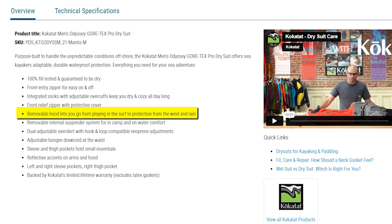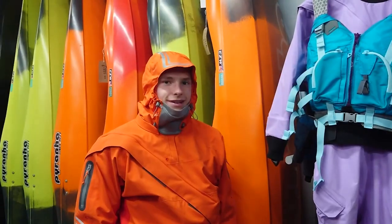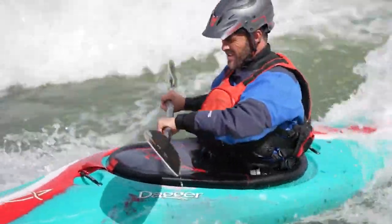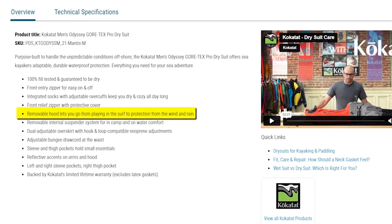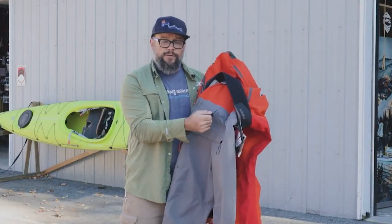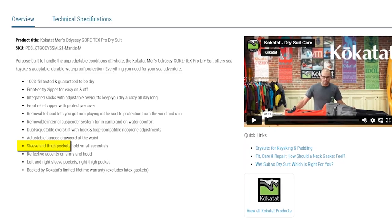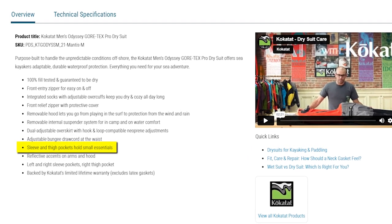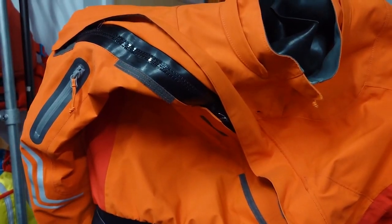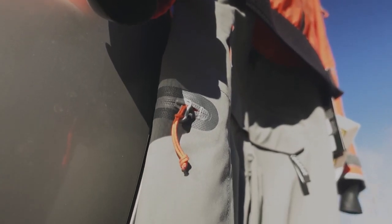The suit comes with a removable hood, allowing you to transition seamlessly from playing in the surf to staying protected when wind and rain kick in. For enhanced comfort both in camp and on the water, you'll appreciate the removable internal suspender system. The dual-adjustable overskirt with hook-and-loop compatible neoprene and an adjustable bungee draw cord at the waist enable a perfect fit. Sleeve and thigh pockets hold your small essentials, and reflective accents on the arms and hood enhance visibility.